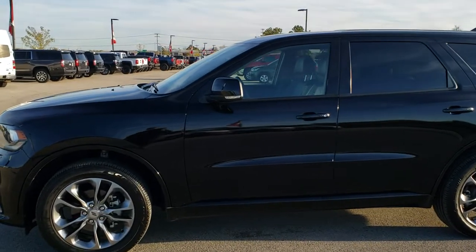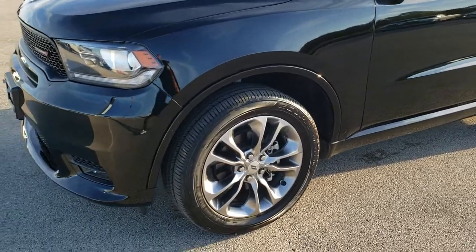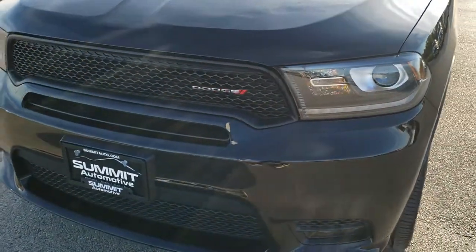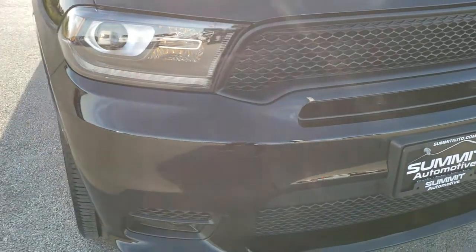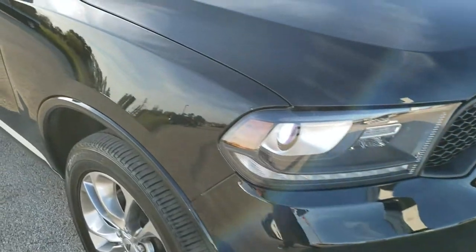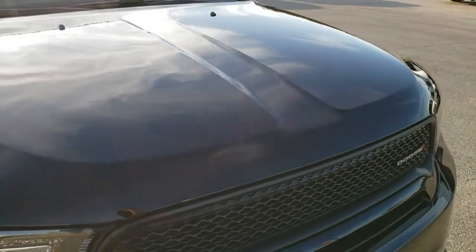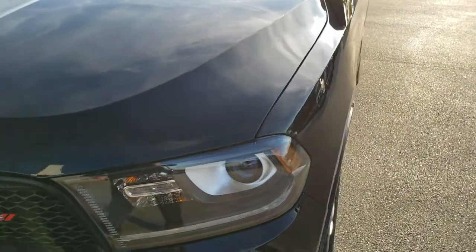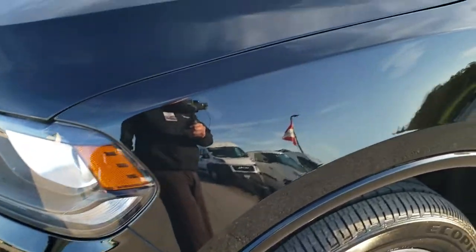This is stock number 10379. We are here at Summit Automotive in Fond du Lac, Wisconsin, your new and used Dodge headquarters. Today we are checking out this super clean 2019 Dodge Durango GT. This vehicle has the 3.6 liter V6 Pentastar motor and from this HD video you will be able to tell that this Durango is in really great condition all the way around.